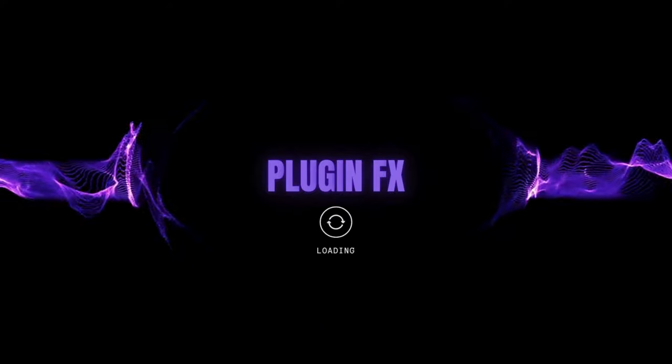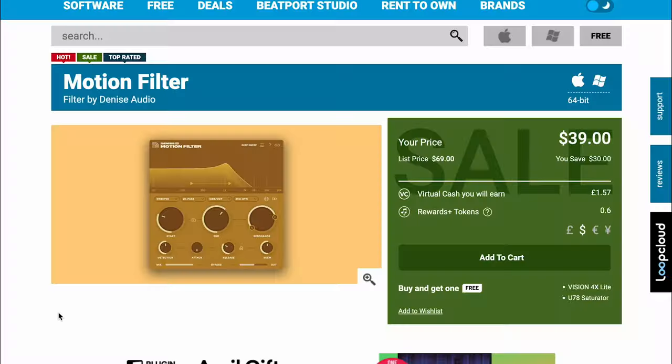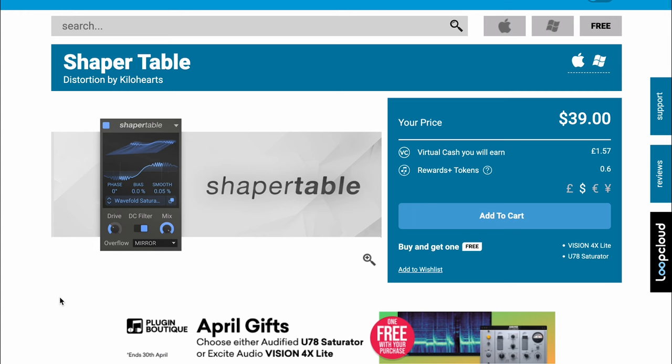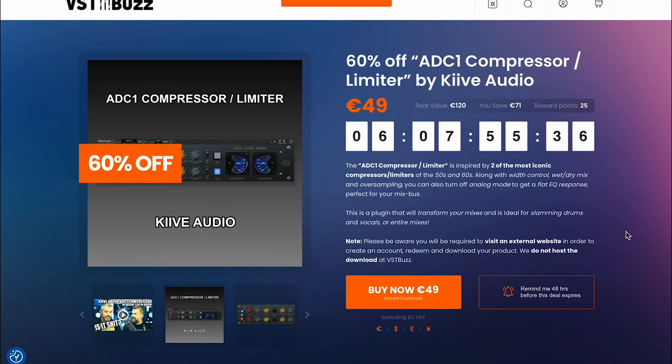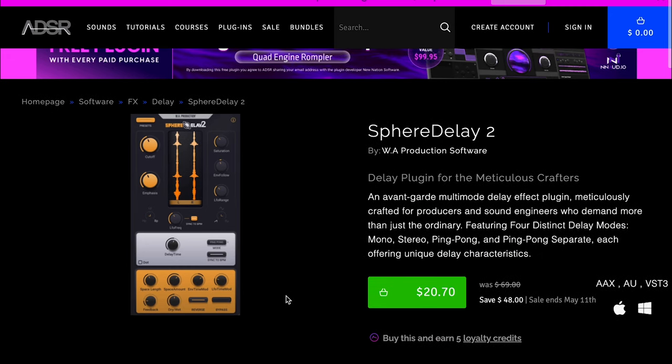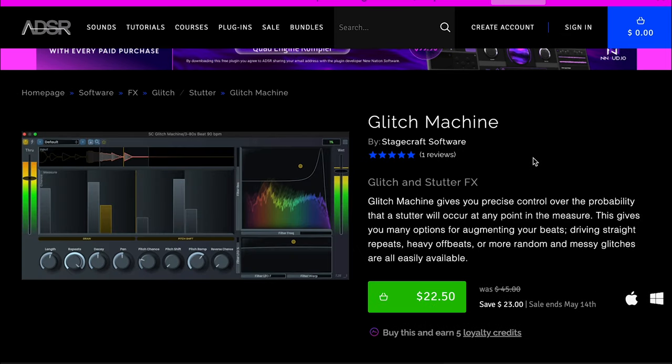Plugin effects. New releases from Dennis Audio: Motion Filter — a sweeper effect — available now for $39 intro price. And Kilohertz has released Shaper Table — a waveform-based distortion — pick it up for $39. VST Buzz has Clive Audio's ADC1 Compressor Limiter at 60% off, out now for €49. NWA Productions Sphere Delay — available now for $20 over at ADSR. They've also got StageCraft Software Glitch Machine — a glitch and stutter FX plugin by the developer for $22.50.